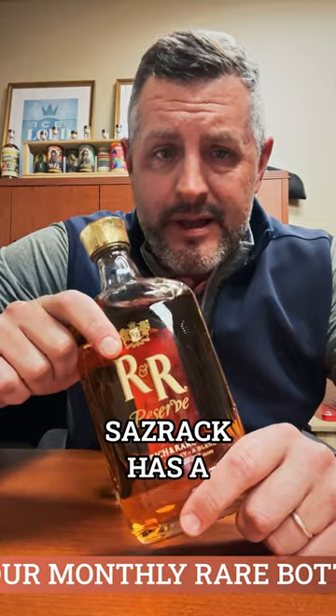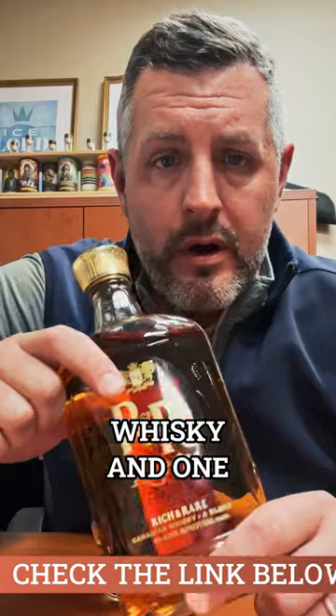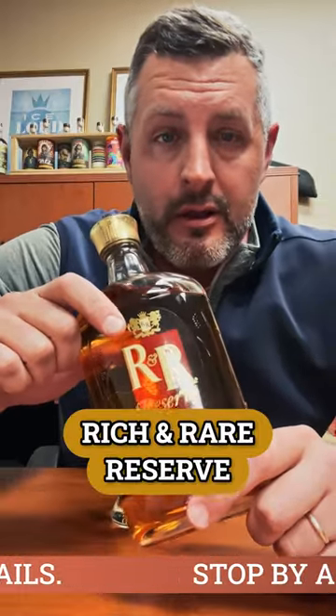Sazerac, who also makes Caribou Crossing — which bourbon folks tend to grab off the shelf like an allocated product — it's actually a Canadian blended whiskey. Sazerac has a huge store of great Canadian whiskey, and one of their completely under-the-radar products is Rich and Rare Reserve.